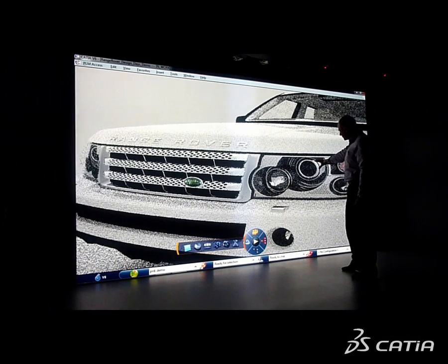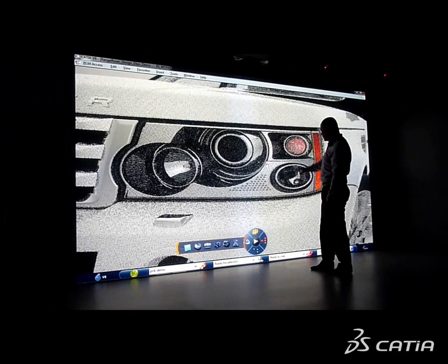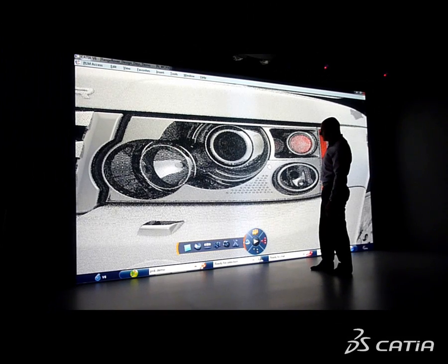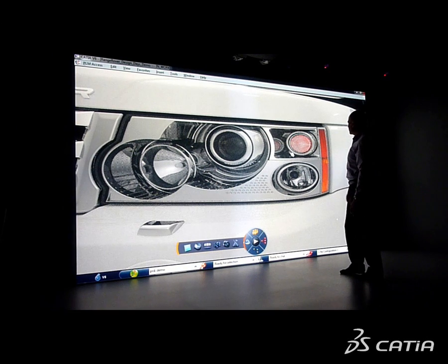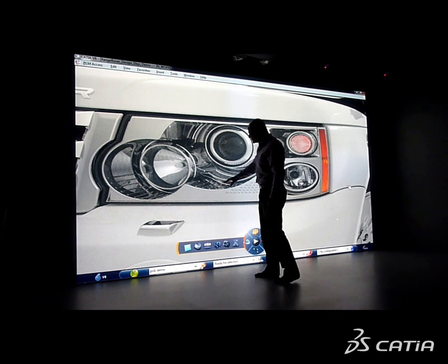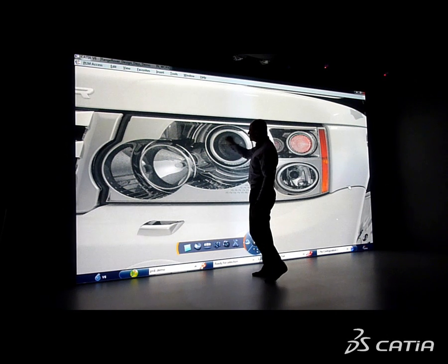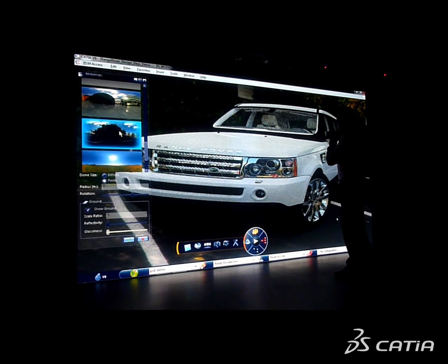Another use case — this time for styling review and team decision support. All participants access a physically correct visualization of the vehicle. The team can interact with geometry, colors, and materials and immediately take decisions. Katia Live Rendering allows for a new way to drive styling review, discussion, and perceived quality evaluation.